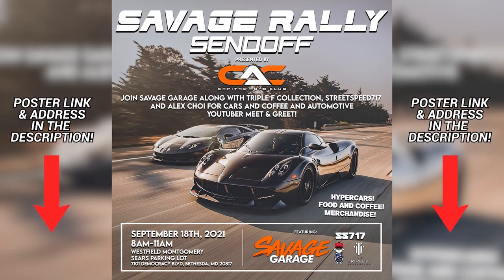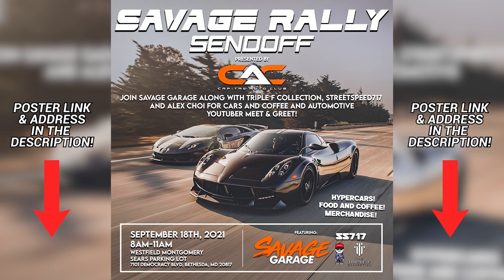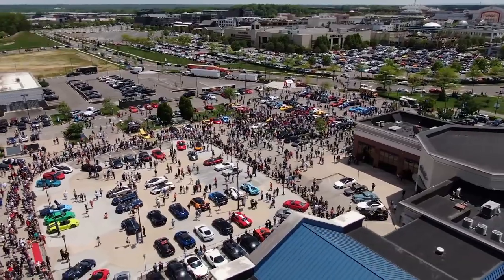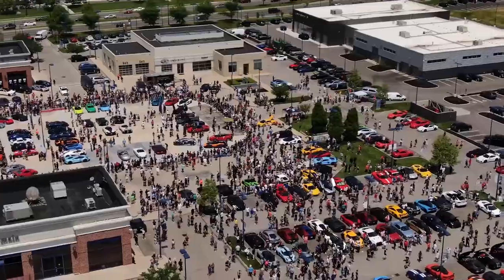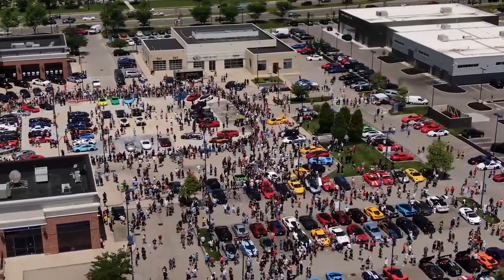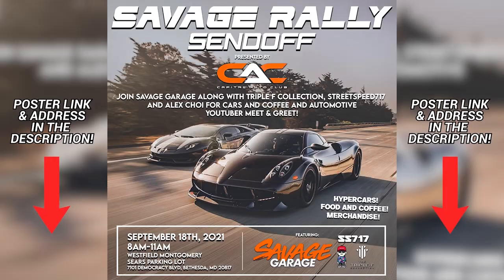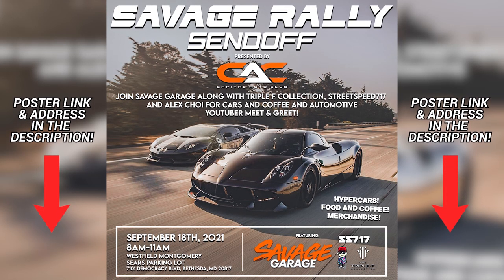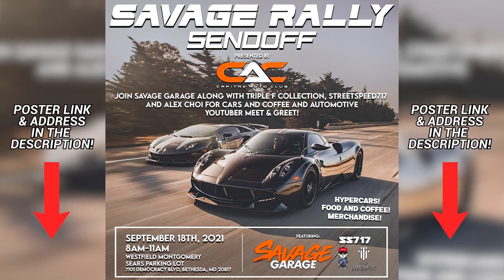Make sure to come out to our Savage Rally send-off cars and coffee event this September 18th. All of us will be there along with Street Speed 717, Alex Choi, and even the whole Triple F collection. It's gonna be a ton of fun. We'll have a huge merch booth with all brand new items and some things you can only get at the event. We'll also be signing stuff and taking photos. It's September 18th, 8 to 11 a.m. at the Westfield Montgomery Mall Sears parking lot. A link to the poster and the full address is in the description.